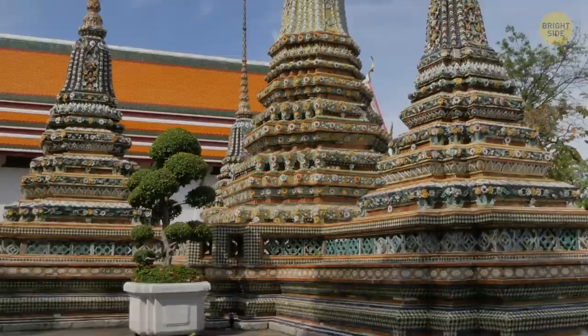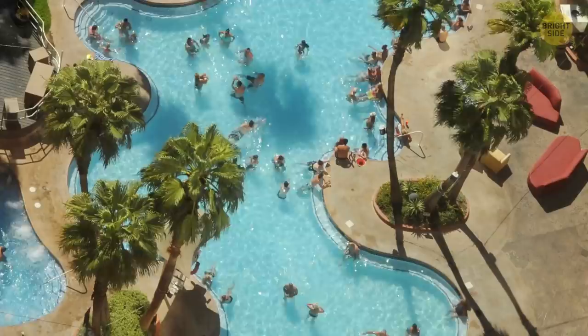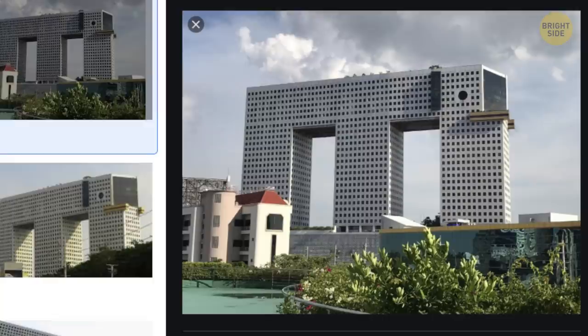The Elephant Building in the North Bangkok Business District is one of the most unusual high-rise buildings in the world. The construction consists of seven parts: three towers, a top floor with residential suites, swimming pools and gardens, a shopping area, and garages. And don't forget about the two big round windows for eyes and several shapes that look like ears and tusks.